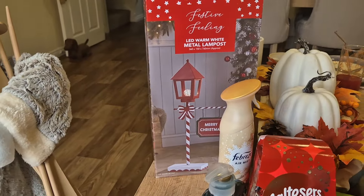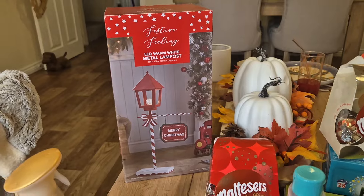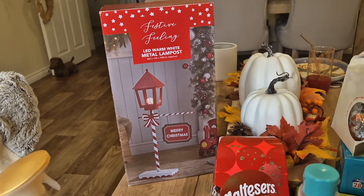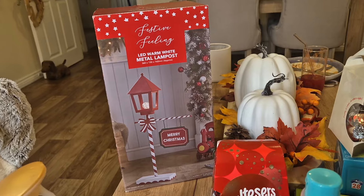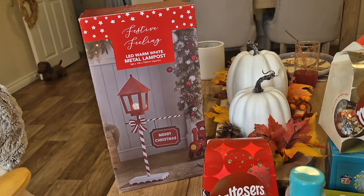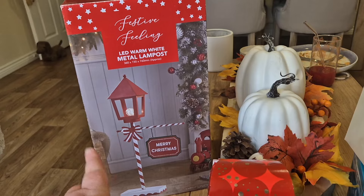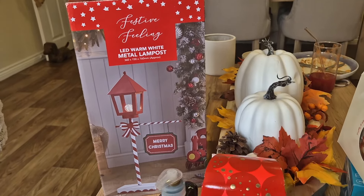I also got a new lamppost. When we moved house, a lot of my Christmas decorations went to my in-laws because they've got a loft, and we managed to bring everything back a couple of weeks ago. But my metal lamppost wasn't in a box and it's a bit damaged — the base and the pole are a bit dented — so I'm going to get rid of that. I brought a new one for £14.99 and this one has a little sign on it, which I think is really cute. I'm excited to get that out this year.